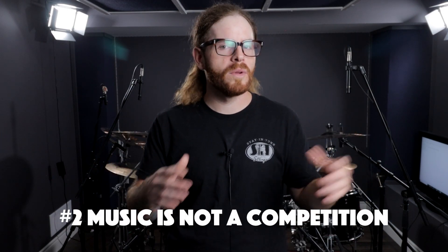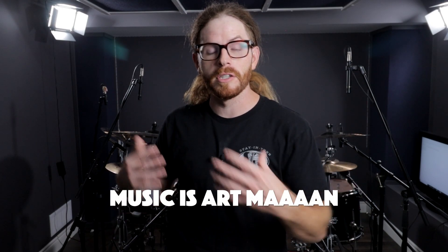Number two is that music is not a competition. I don't remember ever watching the Olympics and seeing music as a category. Music is a reflection of our inner self through expression of art. If you start to treat it like a competition, it loses its joy and you get caught up in comparing yourself to the next player on social media — which is just a vanity metric anyway. You really lose track of what brought you toward playing drums in the first place, and that is joy.